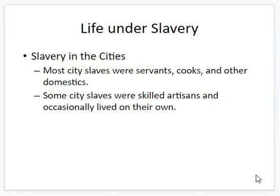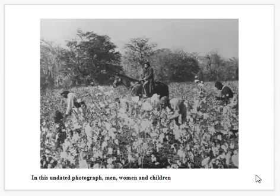Some city slaves were very skilled artisans who worked with animals or as craftsmen. Sometimes they would be able to live on their own, and if they made money, part of that money they could keep — but would have to give some back to their owner. The gentleman in the middle here would be an overseer keeping an eye on slaves in the field.